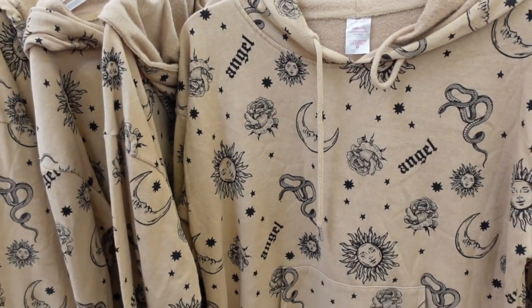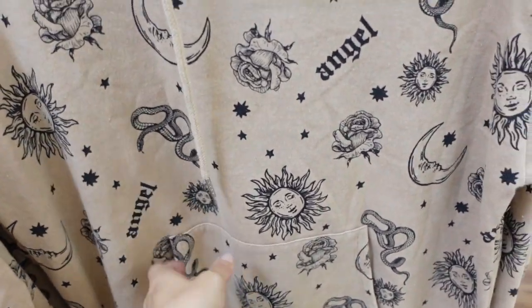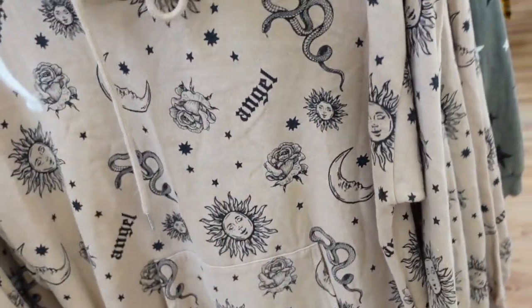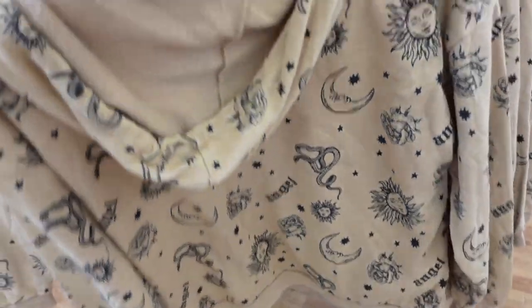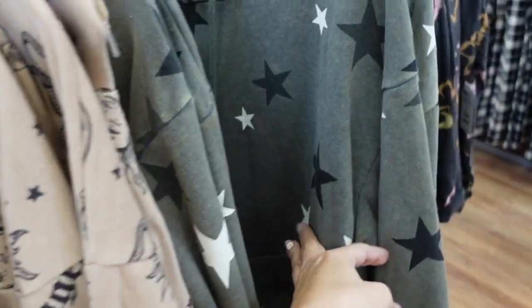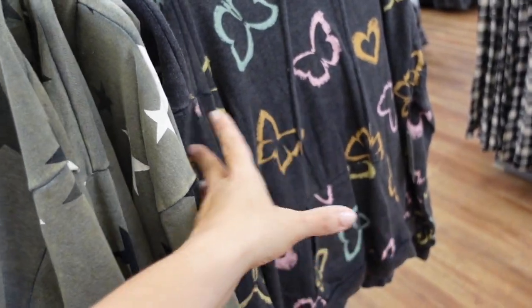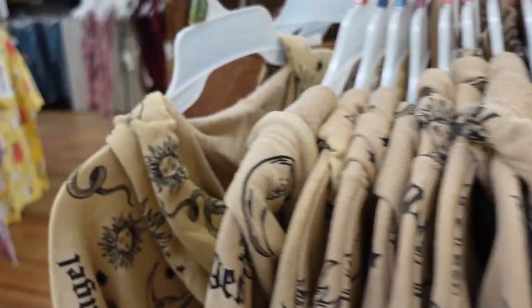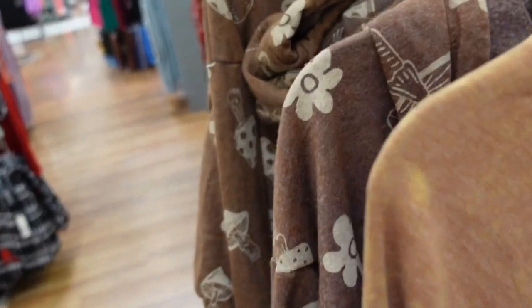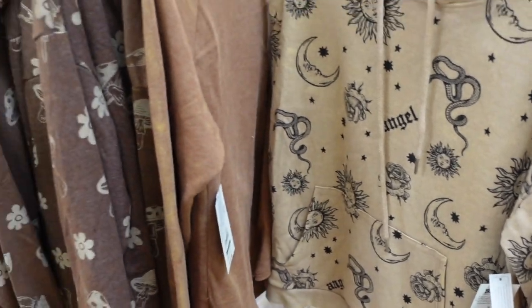New hooded sweatshirt from No Boundaries — more of an oversized fit with a kangaroo pocket, soft fleece on the inside, ribbing at the bottom, on the wrist, and seam through the back. Comes in sun and moon, green stars, gray with butterflies and hearts, and brown with mushrooms. These are $17.48.